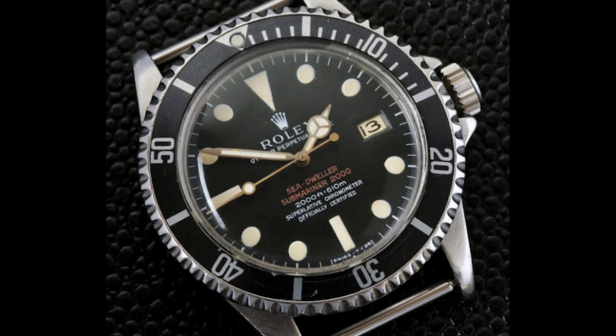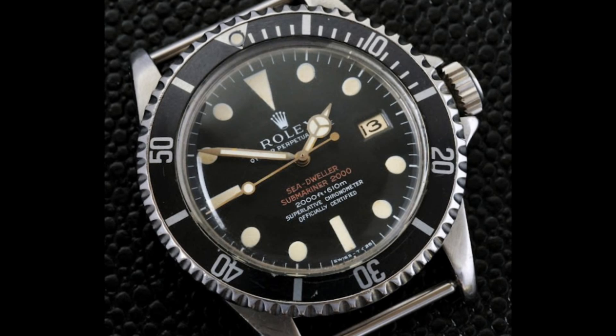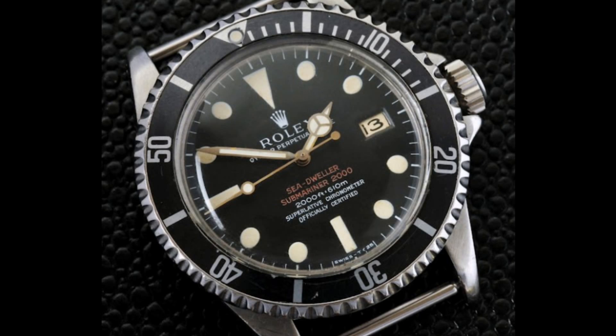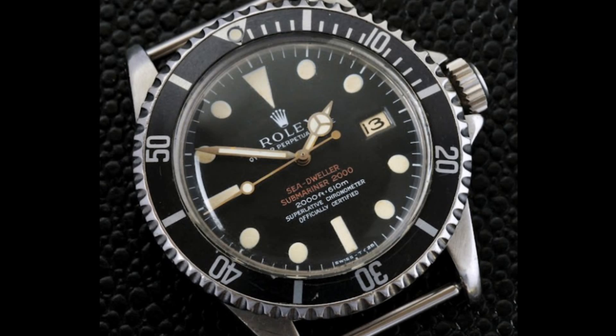The early 1967 Mark I versions featured the patent pending symbol engraved on the case back, denoting the fact that the helium escape valve was not yet a Rolex patent, and this had to be demonstrated on the watch. Additionally, the printing on these watches is known for fading quite substantially — notably the red Sea-Dweller inscription on the dial is known to fade to pink over the years on these early dials.